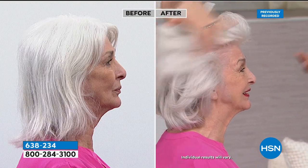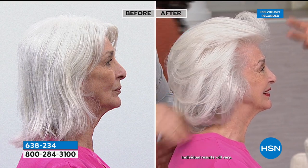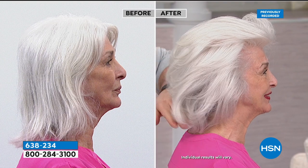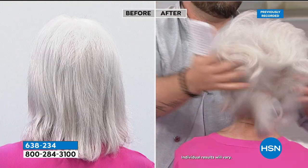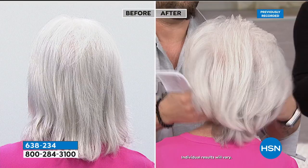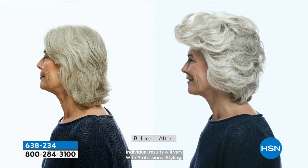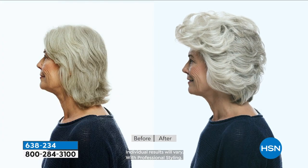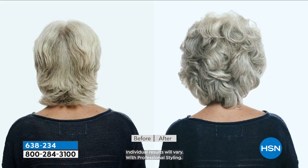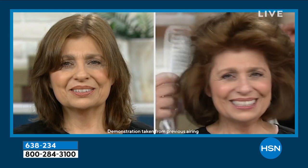When you rinse it out you'll be shocked — you end up getting vitality and fullness. It does not weigh down hair because it goes into the hair. The shine, the bounce — this is a whole new concept for a lot of people. Start with this one product. First time you use it you will see what we're talking about. There's nothing in here that's weighing the hair down — the shine, the bounce, the fullness, how it brings back the beautiful natural highlights and color in your hair.